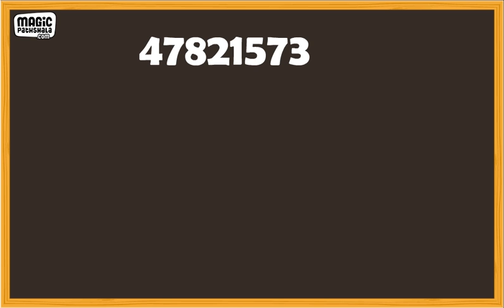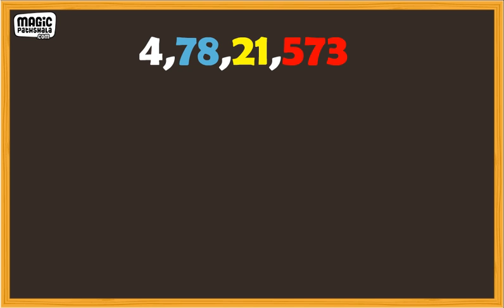When we try to read a big number, we need to know how many places or periods on the place value chart it covers. Instead of counting the number of digits every time, we separate the digits with commas to mark the periods. So the commas separate the different periods and the number becomes easy to read. The place for the commas is different depending on which system of numbers we use.